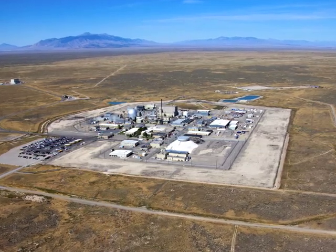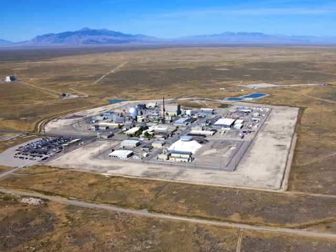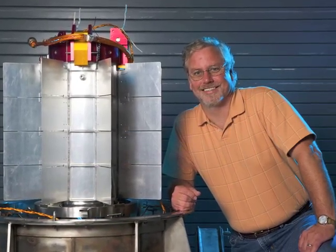Today we're headed on a tour of the Idaho National Laboratory facility that fuels and tests power systems for deep space missions. Steve Johnson, Director of INL's Space Nuclear Systems and Technology Division, guides our tour.